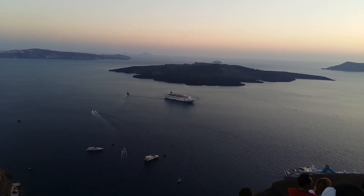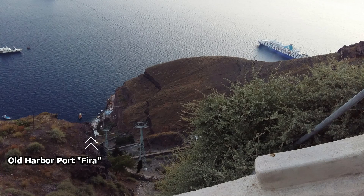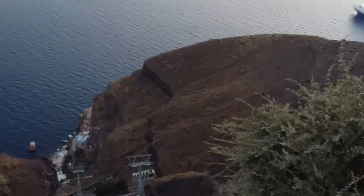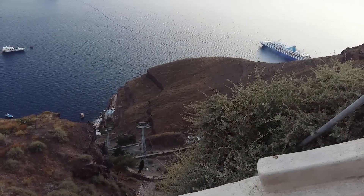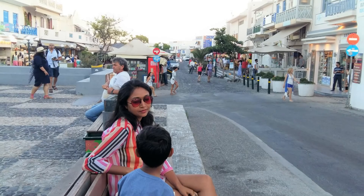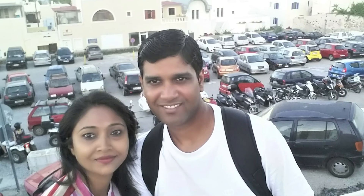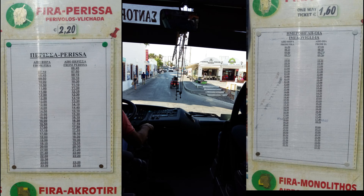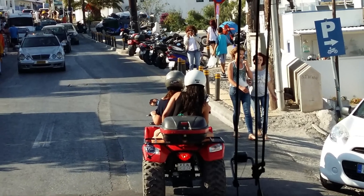The old harbour port of Fira is located down the cliff and is used primarily by cruise ships and boats for daily excursions. Apart from taking the stairs or a donkey ride, there is a cable car option as well to reach there and come back up. Being centrally located, Fira is well connected to all important places of the island by local bus, which is a quite convenient and cost-effective mode of transport. Another option could be renting an ATV.